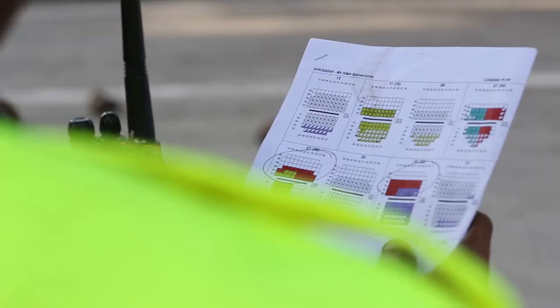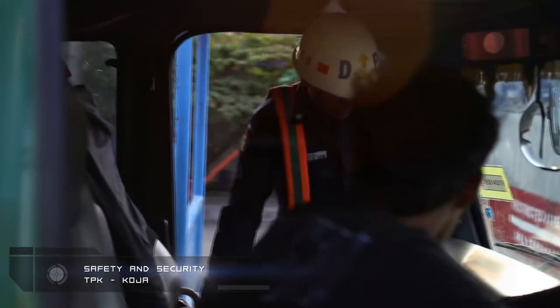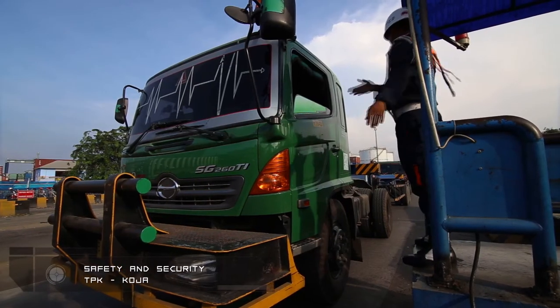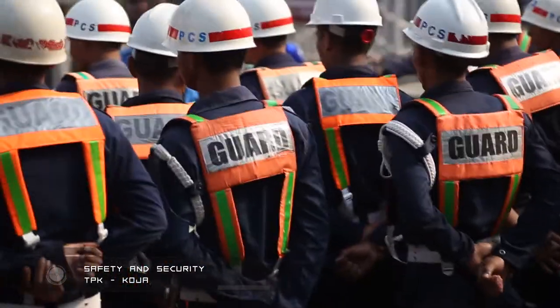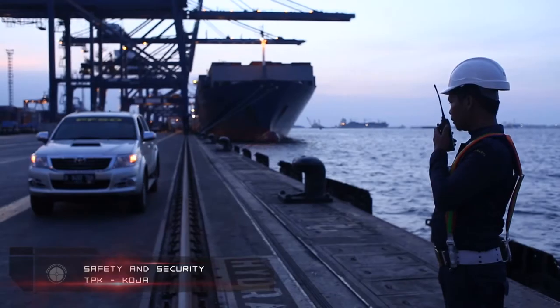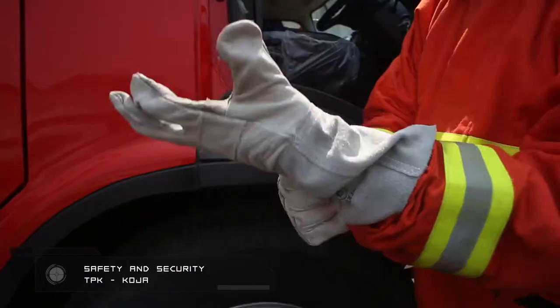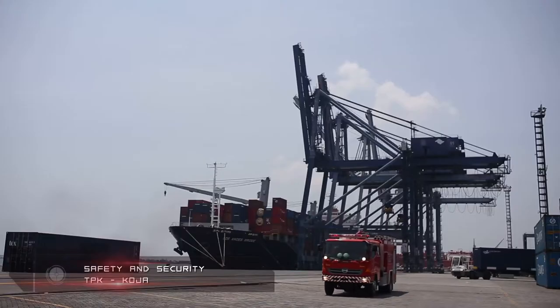Despite fast-paced moving services, safety is uncompromised. With the strict implementation of security standards for ISO and ISPS code, Koja ensures safety for workers while maintaining a clean work environment. This is equally important for public benefits and port security for container goods.